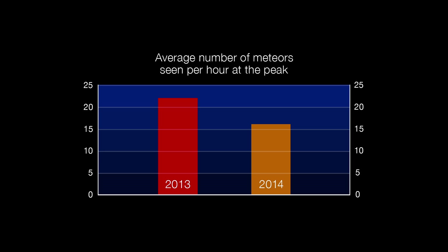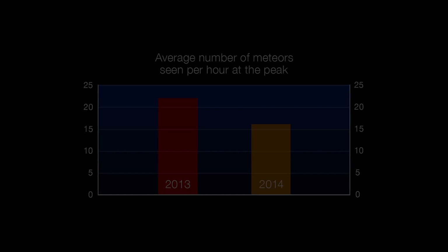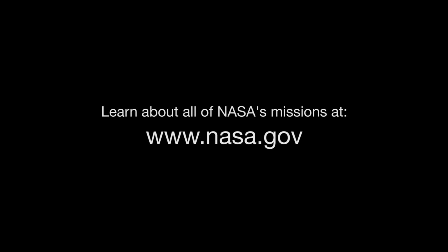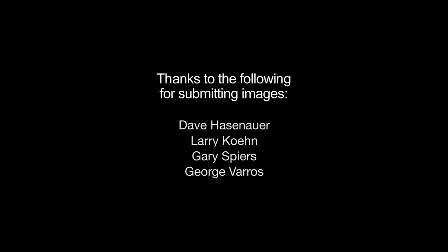Based on observations from the past two years, you can expect to see 15 to 20 meteors per hour, perhaps more. Information about our solar system objects can be found at solarsystem.nasa.gov. And you can learn about all of NASA's missions at www.nasa.gov. That's all for this month. I'm Jane Houston Jones.